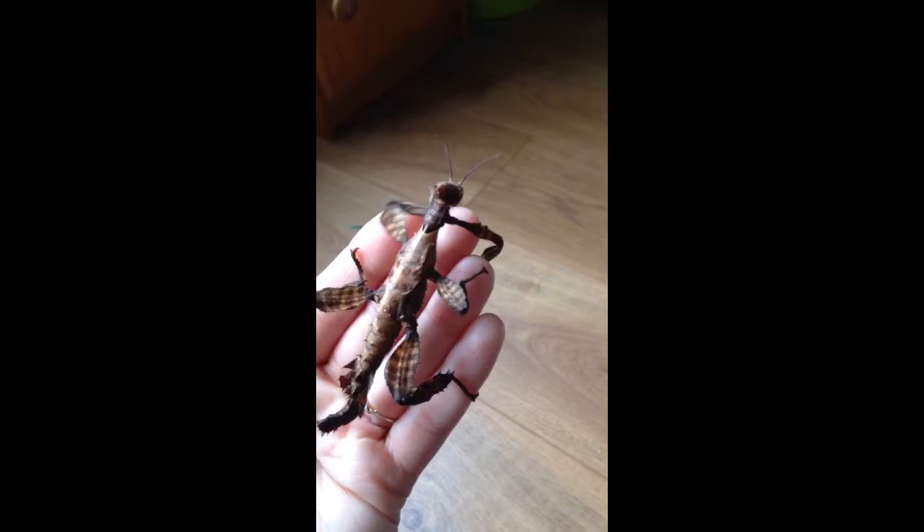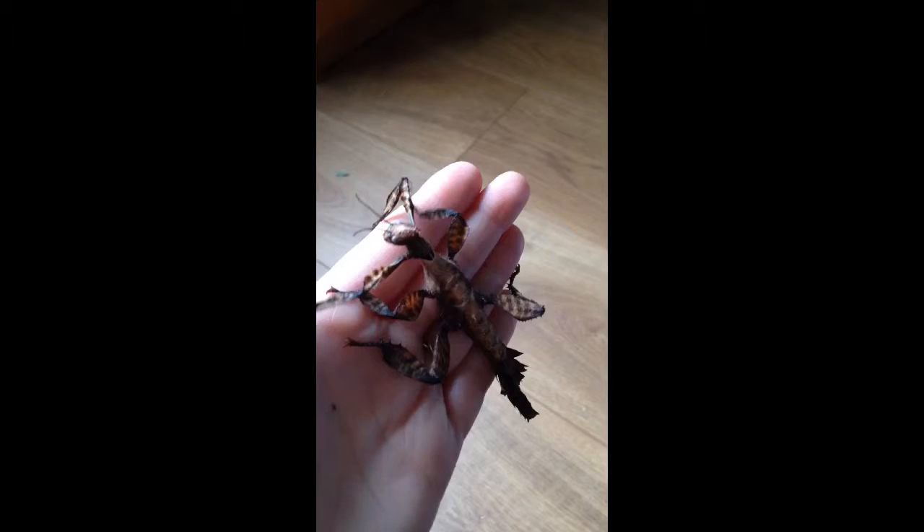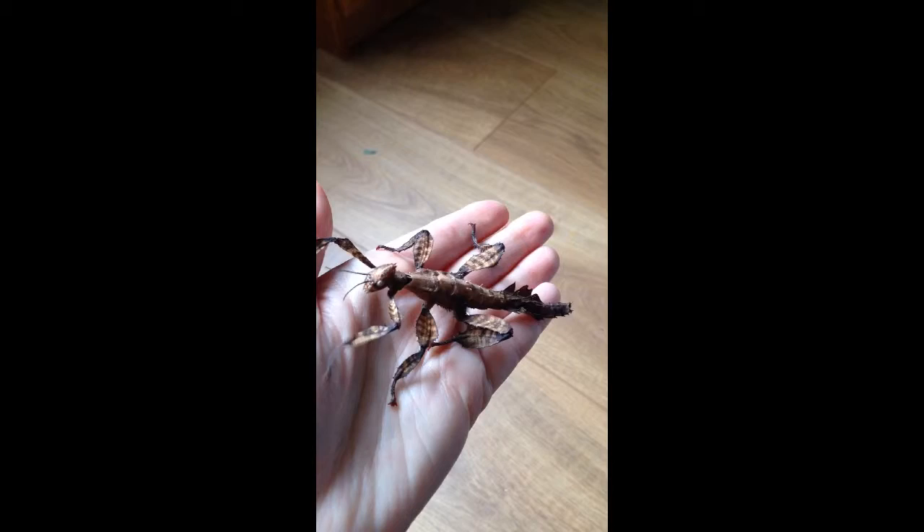If she finds another female and a male, then her eggs will be mixed and she'll be able to share her genes. However, if she doesn't find a male, that's not a problem — she can still lay eggs, but her eggs will be perfect clones of herself, so they'll all be female as well.